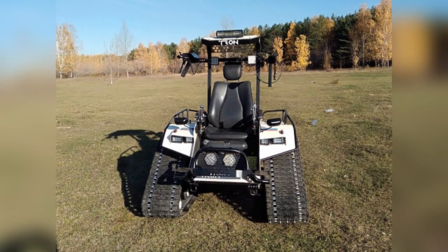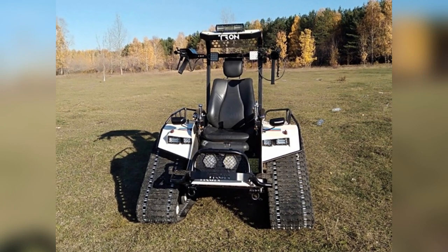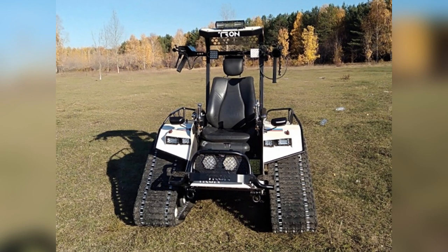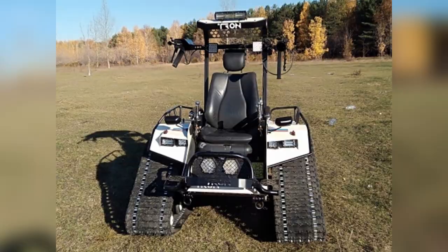The upgraded version received an electric motor and batteries, on which the Tron is able to move off-road for about an hour. The seat is adjustable, and there is a radio and tow bar.